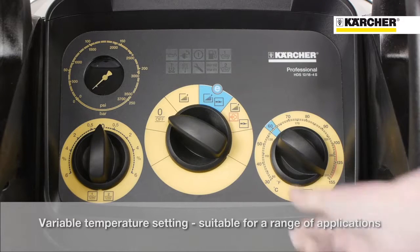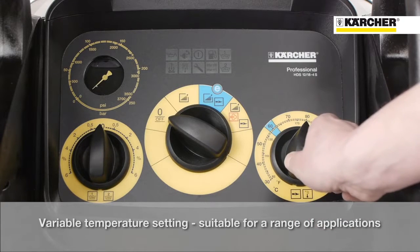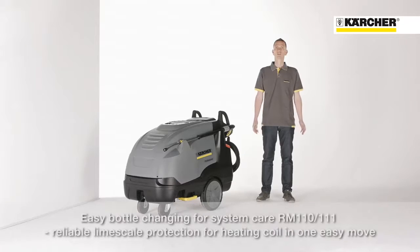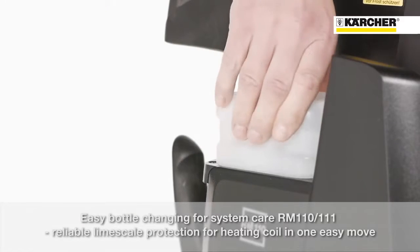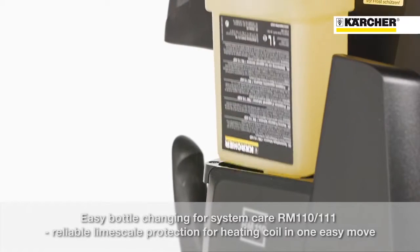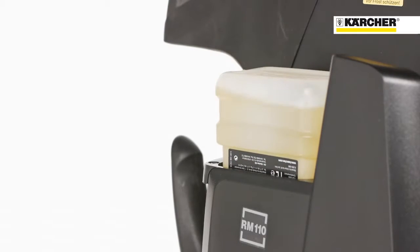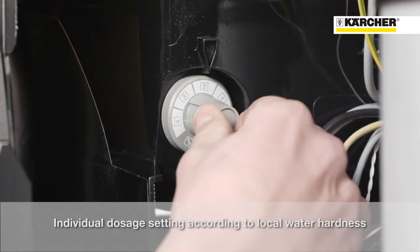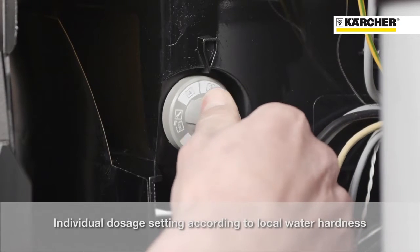If a specific temperature is required, the user has the possibility to select this on the right temperature selection button. In order to avoid calcification of the heating coil, an easily changeable bottle system is used, which adds every few seconds some drops of descaler into the water. Depending on the water hardness, the amount can be adjusted on the gray switch positioned at the inside of the machine.